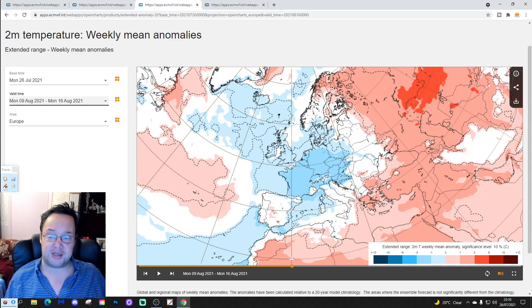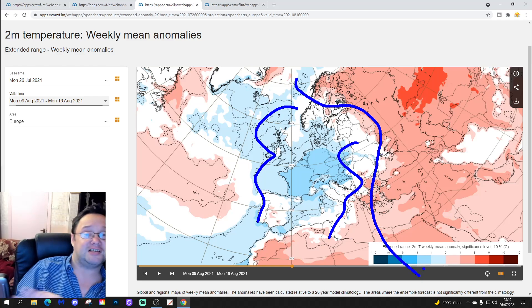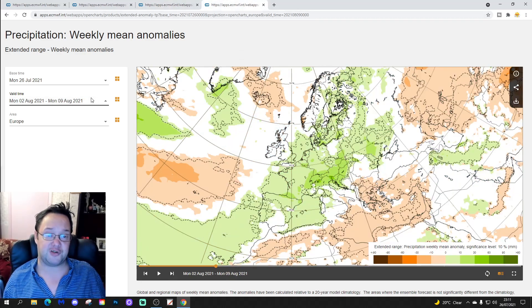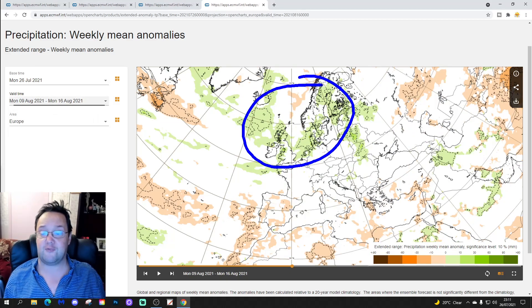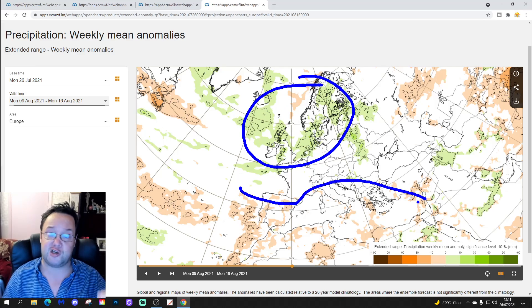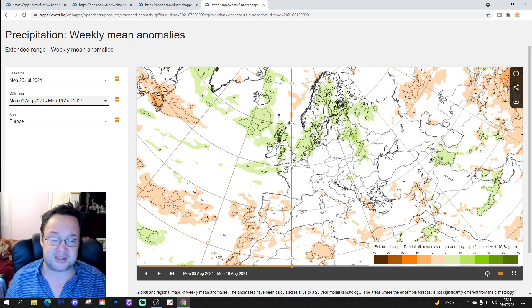The temperature anomaly for week three is again pretty cool across much of western and even some central parts of Europe. What warmth there is lies in the far north-northeast of Europe and down the eastern side into the southeastern part of the Med. Most parts of Europe are still looking pretty cool, especially through France, the Low Countries, and into Germany — that seems to be where the coolest below-average temperature anomalies are. Precipitation-wise, it looks wetter than average across the far north of Europe — from Ireland and the UK over towards Scandinavia — while southern parts of Europe look a little bit drier than average as pressure tries to ridge up from the southwest. We're losing the signal to some degree.